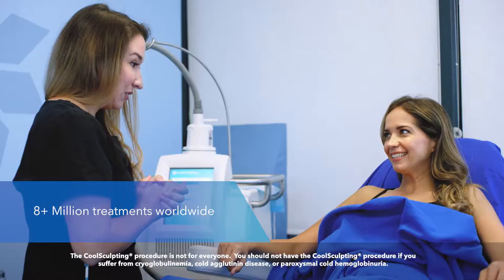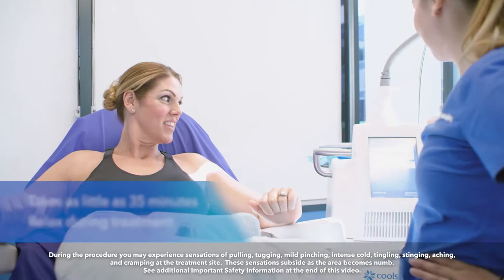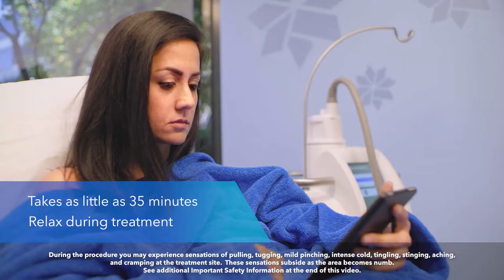In fact, there have been more than 8 million CoolSculpting treatments worldwide. The CoolSculpting treatment is a medical procedure that can take as little as 35 minutes depending on the treatment area. Most patients take this time to relax, rest, or even watch TV. After your treatment session, you can typically return to your normal daily activities.